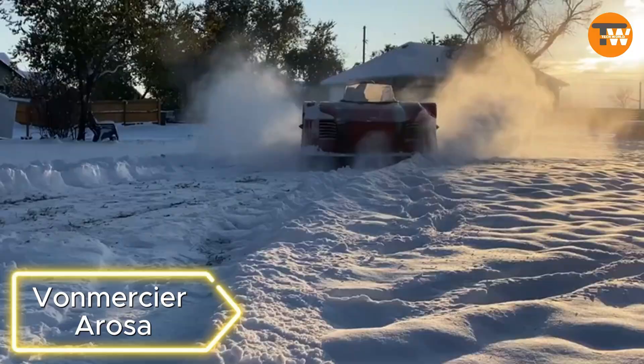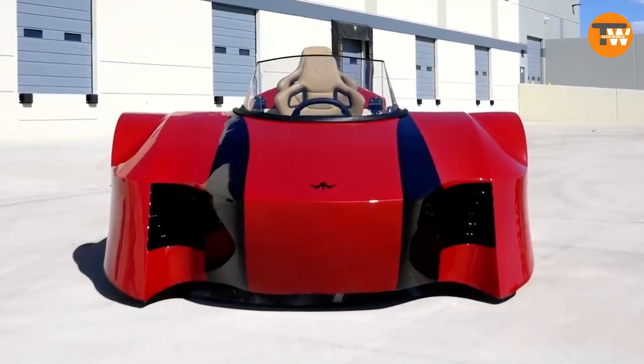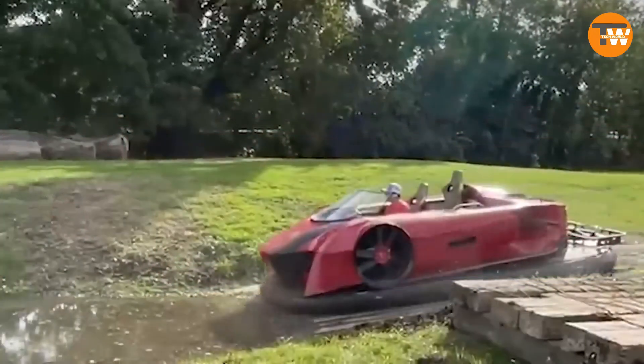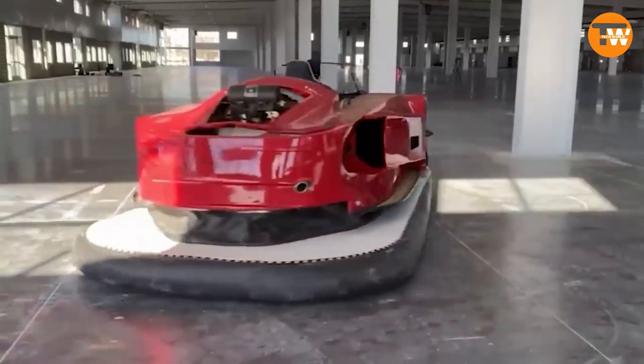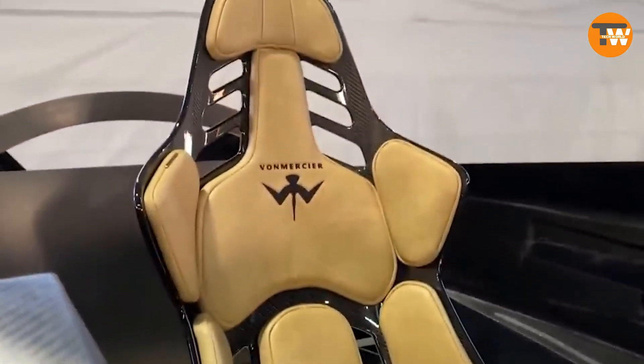Von Rociera Rosa: Meet the sports hovercraft developed by the Von Rociera team, available for pre-order at a price of approximately $100,000. This two-seater model is equipped with a patented control system, allowing it to hover at a height of around 18 centimeters. It can accelerate up to 50 miles per hour on water, with an overall speed limit of about 75 miles per hour.